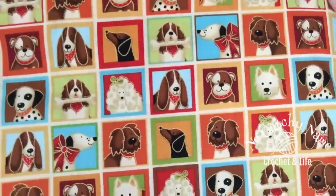She also sent me a half a yard of this cute dog print, which just happens to be enough to make a project bag.